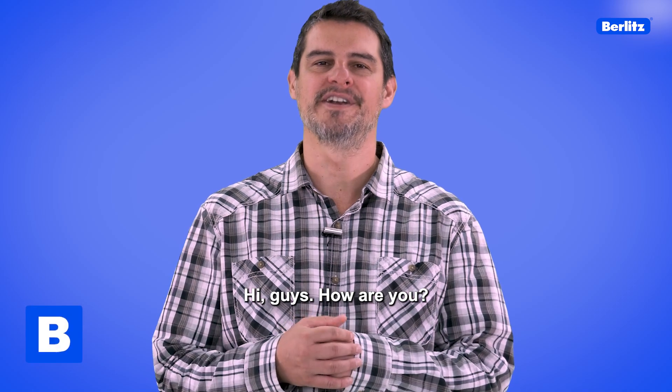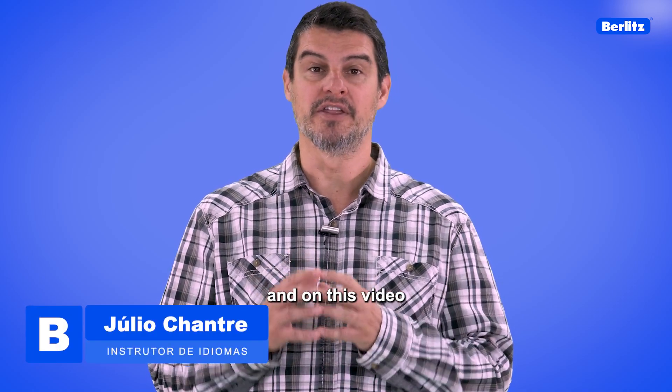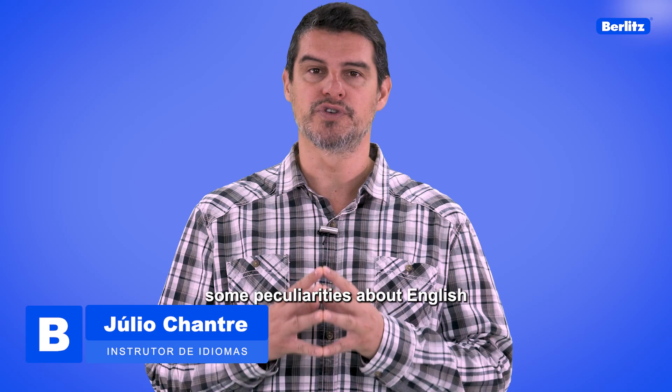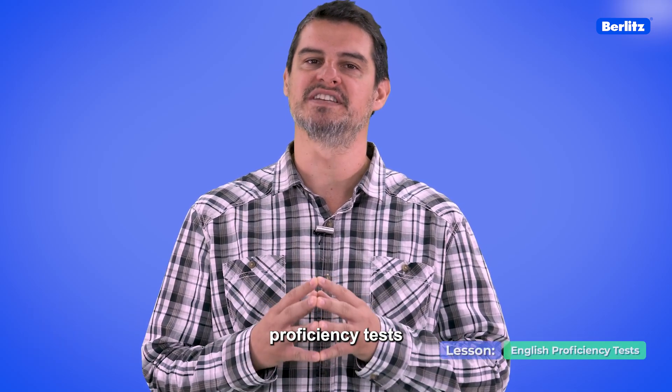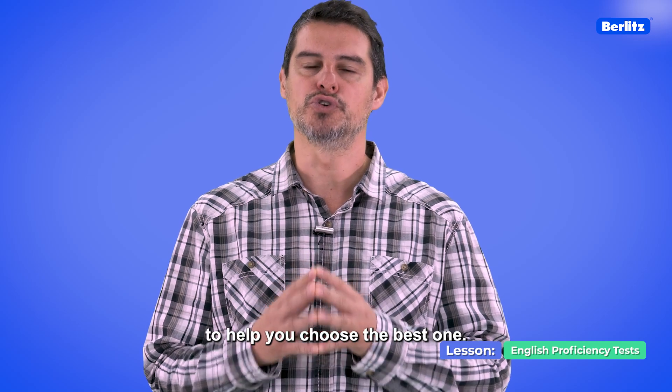Hi guys, how are you? I'm Julio and on this video I'll show you some peculiarities about English proficiency tests to help you choose the best one.